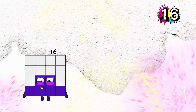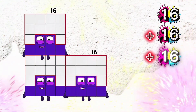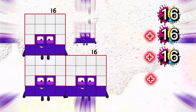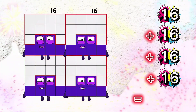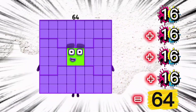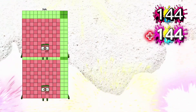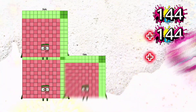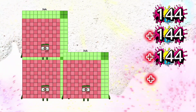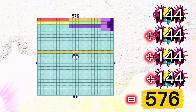16 plus 16 plus 16 plus 16 is equals to 64. 144 plus 144 plus 144 plus 144 is equals to 576.